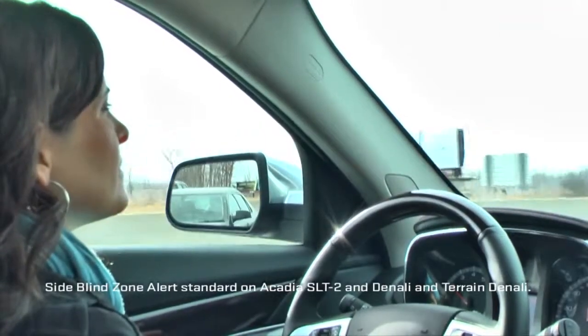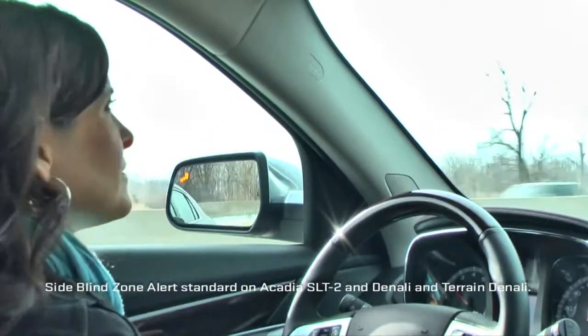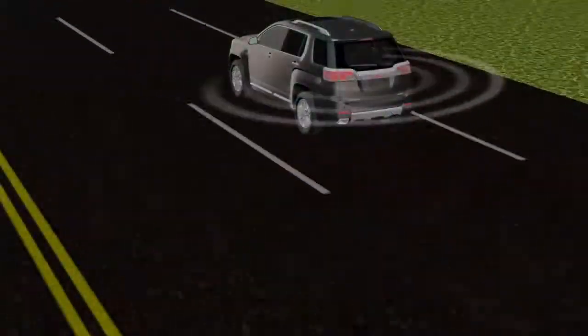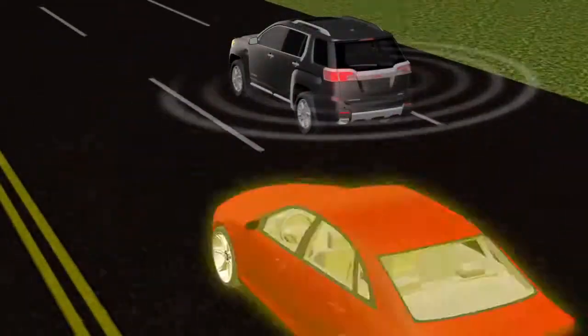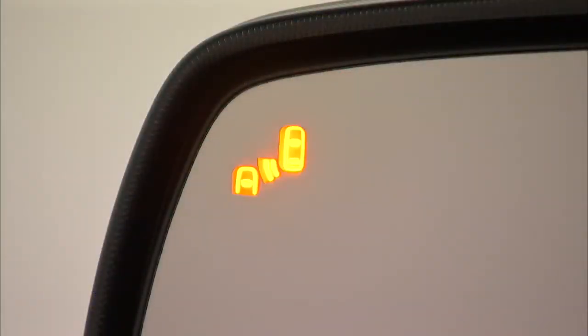Available Side Blind Zone Alert is a lane changing aid that helps alert drivers of vehicles in their side blind zones. The system uses radar to check the GMC vehicle's side blind zones for another vehicle. The left or right side mirror display will light up if a vehicle is detected in that blind zone.